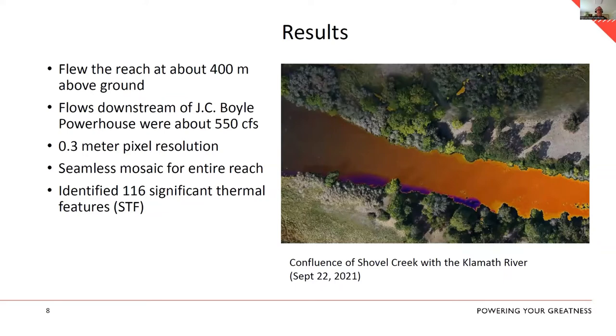This is what we got: a seamless mosaic for the entire study reach at one-third of a meter resolution. It's an amazing dataset when you pull it up in GIS. For example, this is the mouth of Shovel Creek — you can see the colder water plume in darker colors extending down the left bank for close to 150 meters. These features show up throughout the project reach.